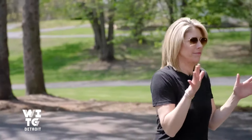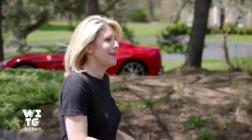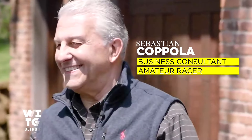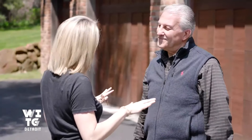Looks like a perfectly nice house. Three-car garage. Pretty impressive. The garage looks very nice — it looks completely normal, like there could be a lot of patio furniture in here. Tell me that's not the case. There's some. Just a little bit.